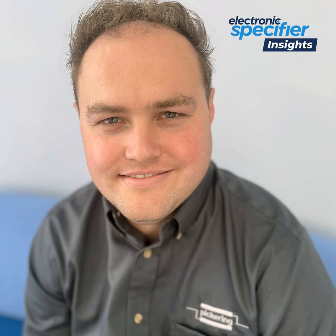Hello and welcome back to Electronics Specifier Insights. Today I'm pleased to be joined by Robert King, who is the Reed Relay Product Manager at Pickering Electronics. Thanks very much for joining us. And why don't we start with an introduction of yourself and your background?